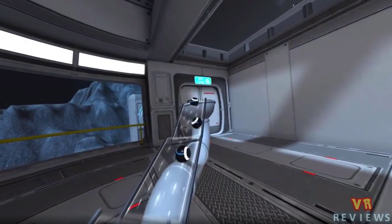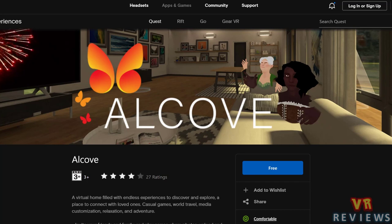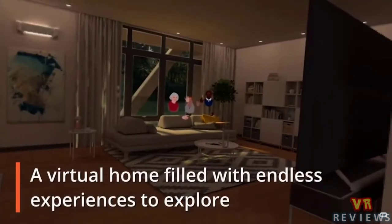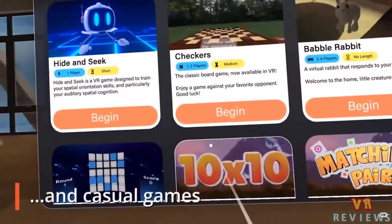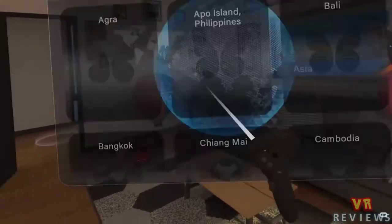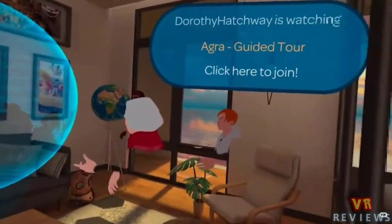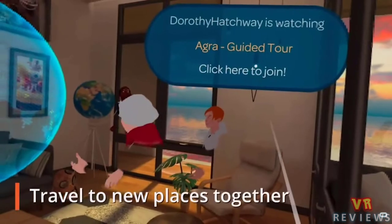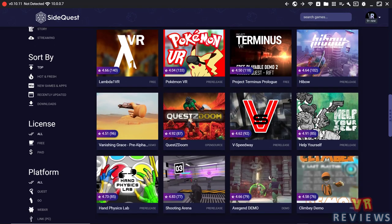Gravity Lab is a puzzle game where you use physics and gravity to get balls to where they need to go. We also see the release of Alcove, sitting at about four stars out of 27 ratings. This is a place to connect with family and loved ones where you can play casual games, travel the world, or explore media together — it's free, and it's great to see more titles in VR bringing people together, particularly during social distancing.